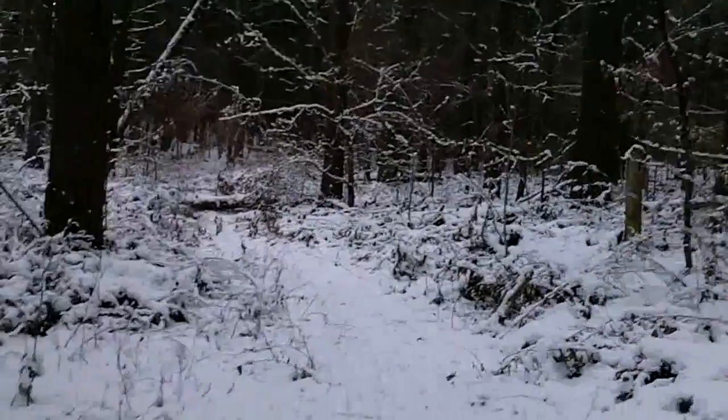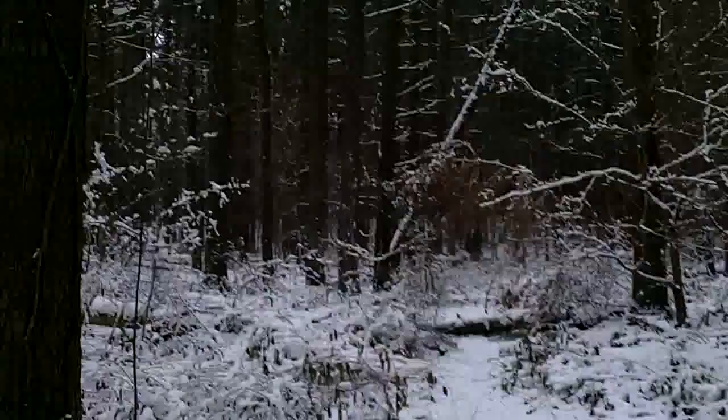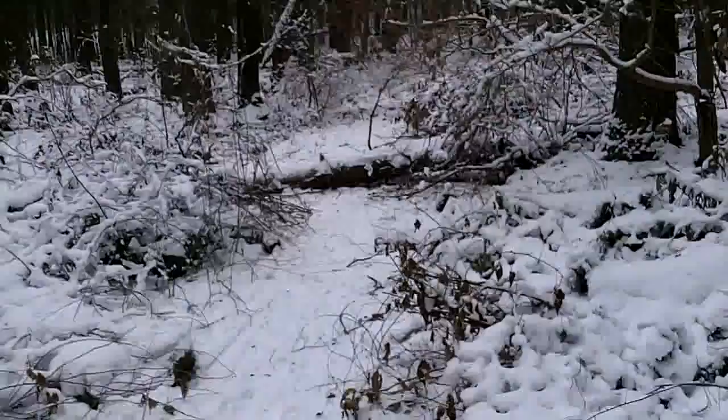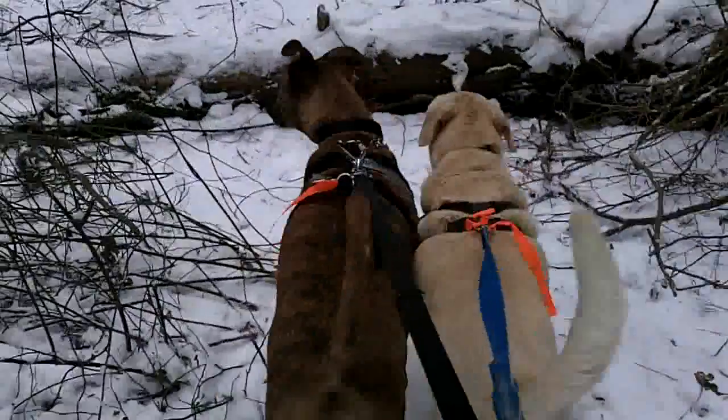It's nice and quiet and serene out here. Beautiful place for a walk. You don't have to travel hours up north — it's all right here in southeast Michigan. These dogs are pulling me, as you can see.